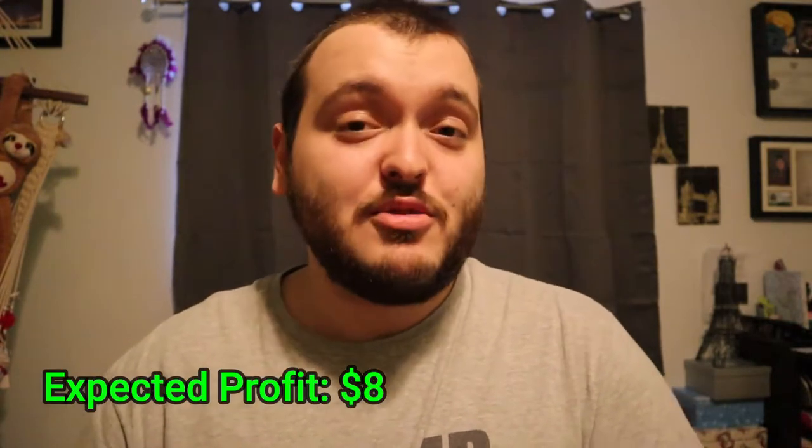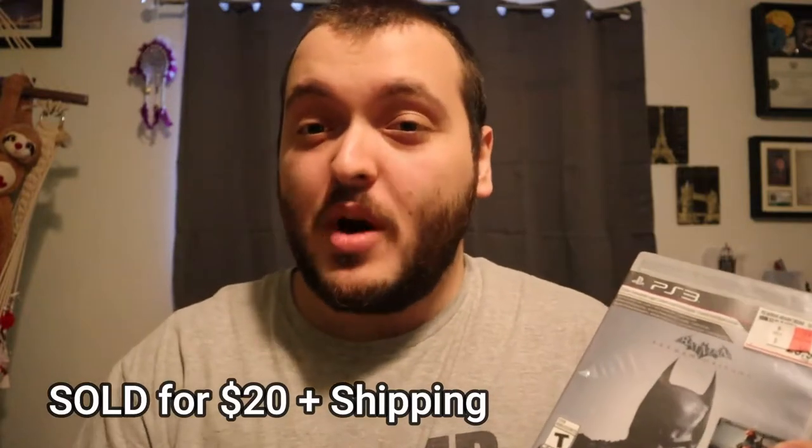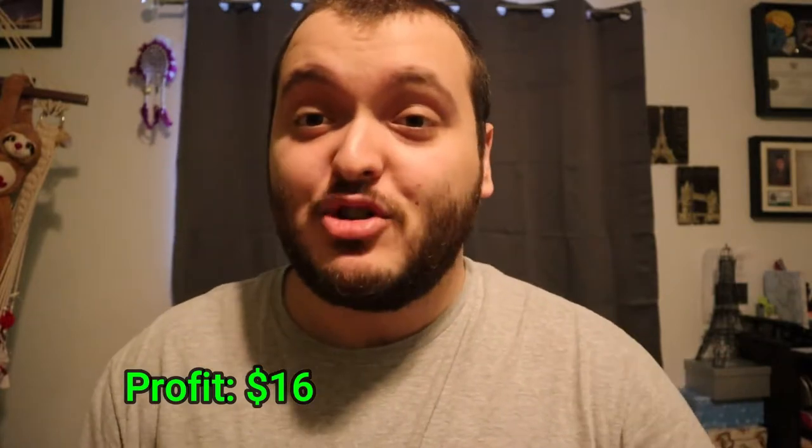All the rest of the games are PlayStation 3 games, and back with another Batman — this is Batman Arkham Origins. I don't think it's a special edition, but it does have a free playable character inside. Used copies sell for about $10 on eBay, but new copies sell between $20 to $35. So there's a lot of profit to be made buying this game for $5, and at $20 to $35 plus shipping, that was a great deal.